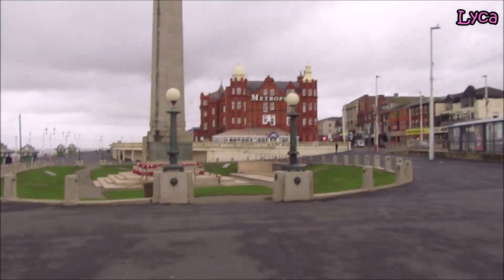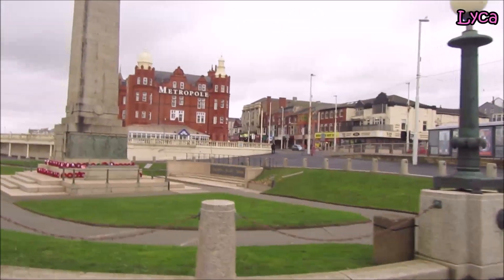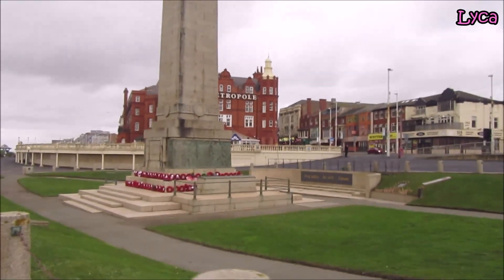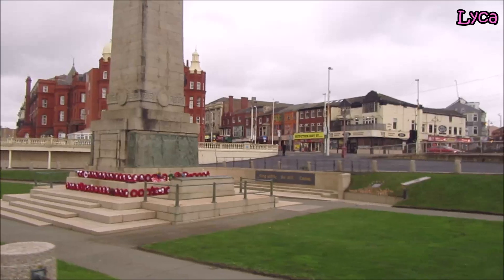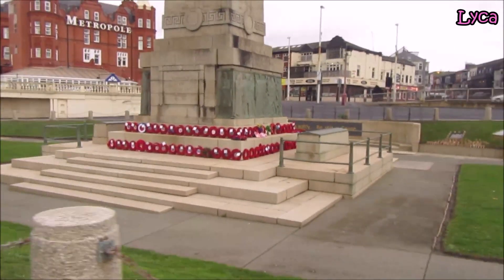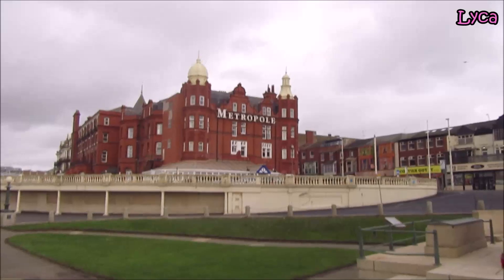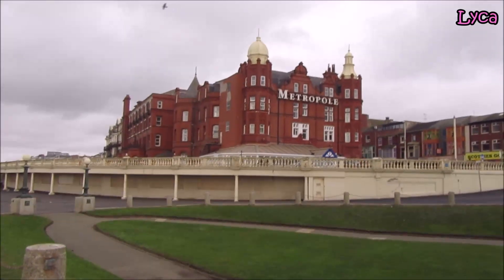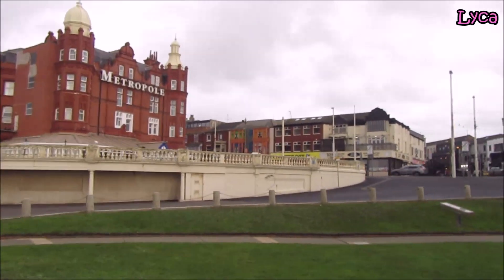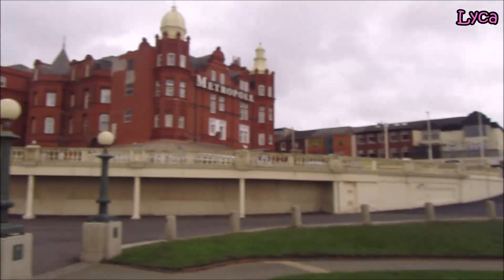You can see all the remembrance wreaths on the lower steps — I was working on Sunday morning. Let's get a good look at the Metropole as we walk past. I can hear another tram coming — that is the pink tram. There you go, that's the pink tram, and there we can see the Metropole.